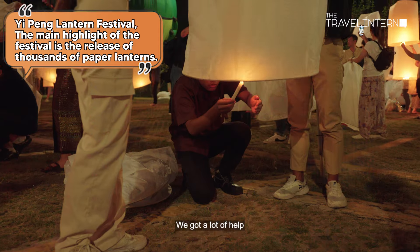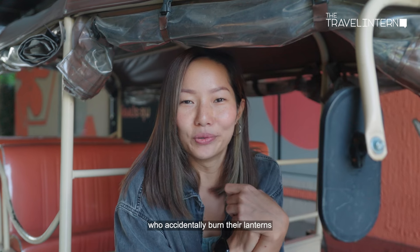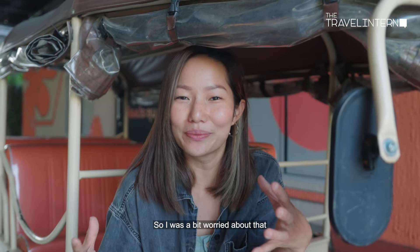The other part, which was what we were actually really looking forward to, was the Lantern Festival — the Yi Ping Festival. We got a lot of help lighting the candles because I'd watched videos where people accidentally burnt their lanterns before they even went up, so I was a bit worried about that.